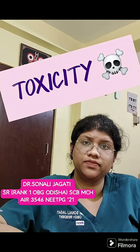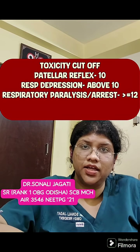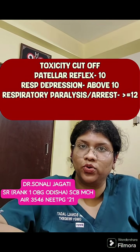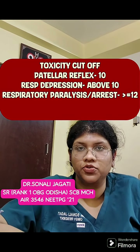Whenever you suspect magnesium sulfate toxicity, immediately hold the drug. Then you can send serum magnesium levels for testing and give the antidote, which is calcium gluconate. It is given as 10 ml in the form of a 10% solution IV.